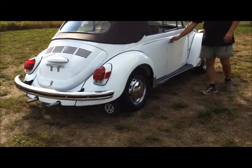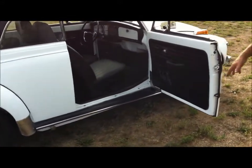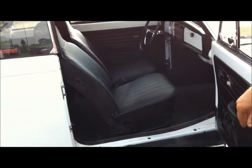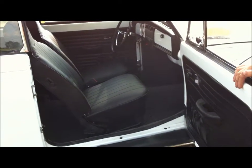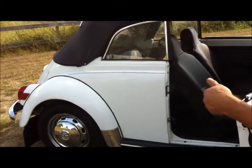Coming down the other side you'll notice the same — running boards, new handles, and so on. The upholstery is finished off quite nicely. We've done sound deadener in the floor, in the doors, and in the rear quarters. We've got the upgraded salt and pepper carpet, which is quite attractive, and the German basket weave throughout. Everything seems to complement each other.